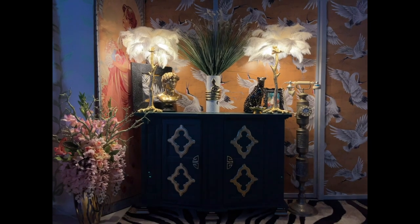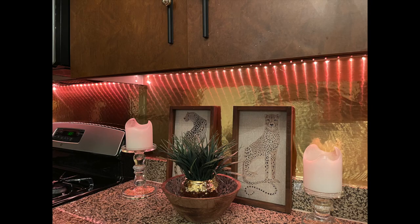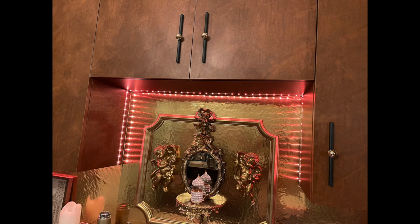You guys already saw the foyer — that was handled in a prior video. And the kitchen: I did bring the gold all the way up to the white wall that was above the kitchen. It now has gold contact paper on it that matches the backsplash.